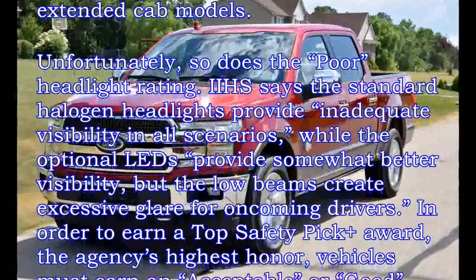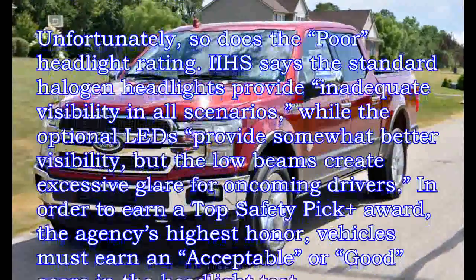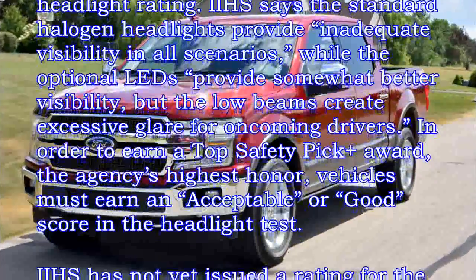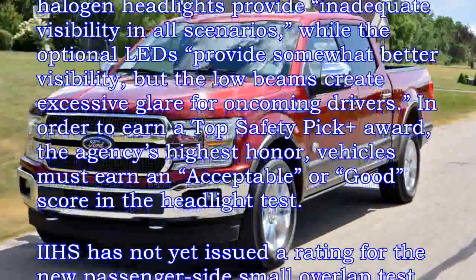In order to earn a Top Safety Pick Plus award, the agency's highest honor, vehicles must earn an acceptable or good score in the headlight test.